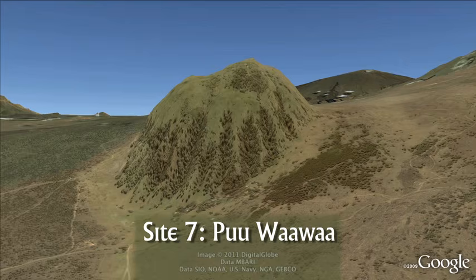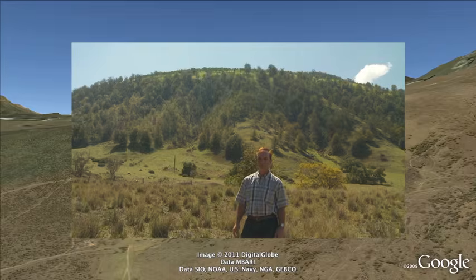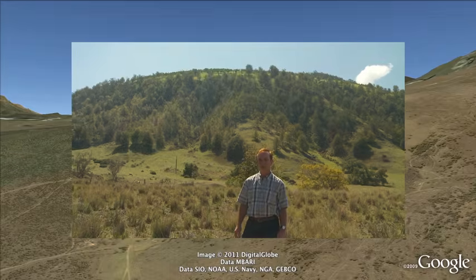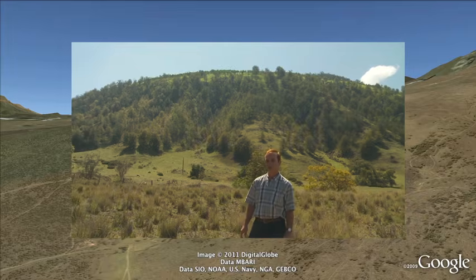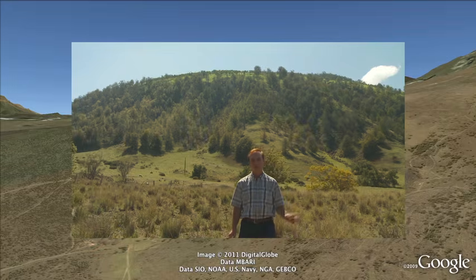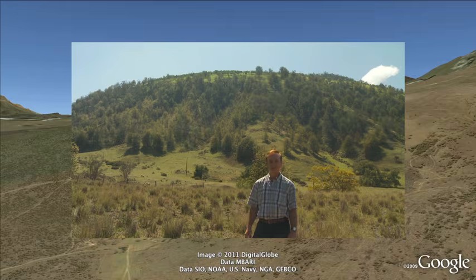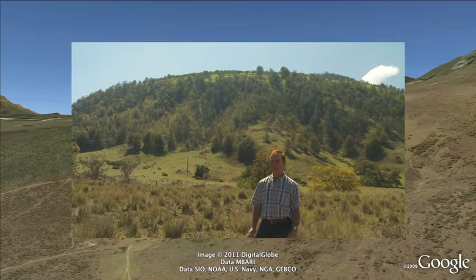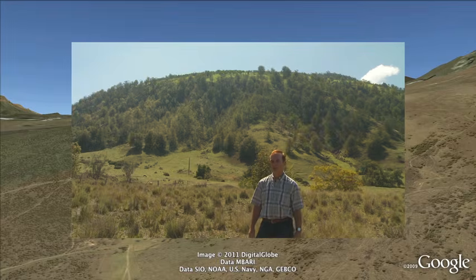Site 7: Pu'u Wa'a Wa'a. This neat volcanic cone, which looks small until you get close to it, is 3,500 feet high and is actually part of the Hualalai volcano. Geologically, Pu'u Wa'a Wa'a is a very unique feature — the only one like it in all of Hawaii. It's an explosive eruption feature about 100,000 years old, made up of layers of volcanic ash, and what is special is its composition. It's not the typical basalt that makes up most of the island, but something called trachyte — a lava with an especially large amount of potassium, sodium, and silica. It's quite common in continental areas like the western United States, but very uncommon in oceanic regions and almost unheard of in Hawaii.